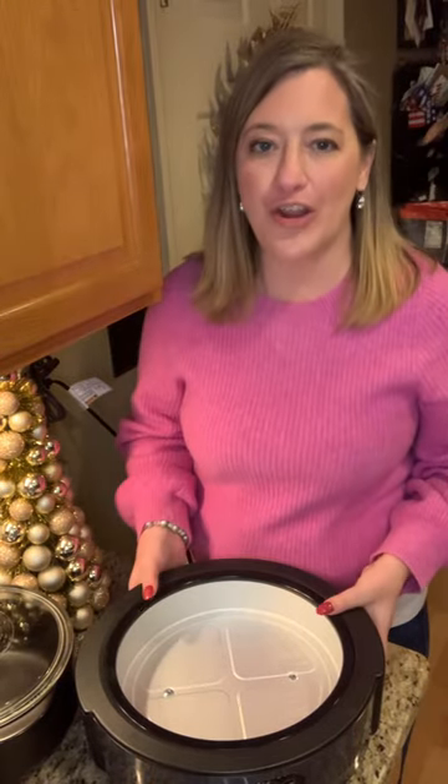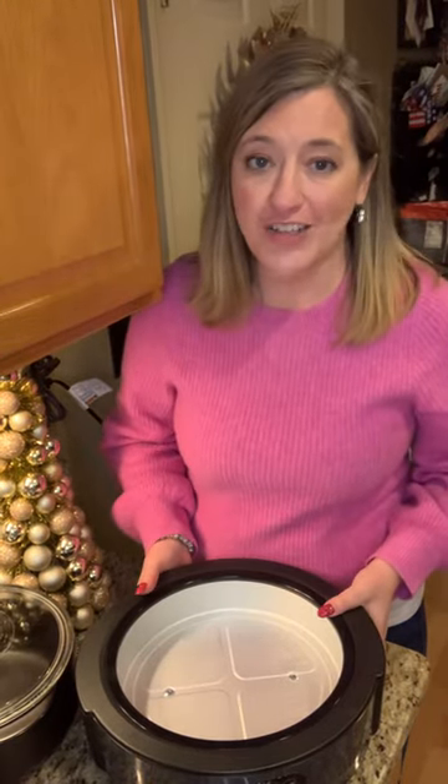Happy January! It is time for some brand new products from Pampered Chef, and we're going to kick it off with the new and improved Roccroc slow cooker stand.